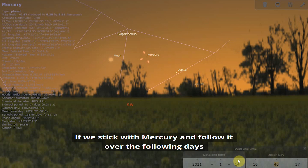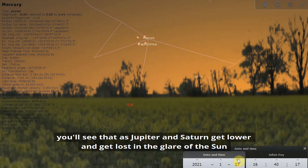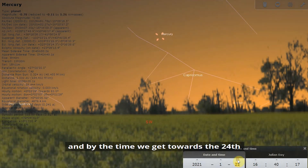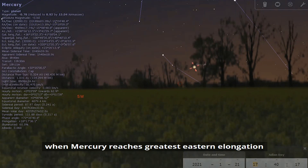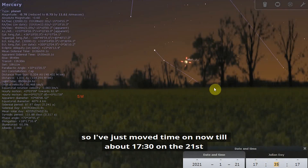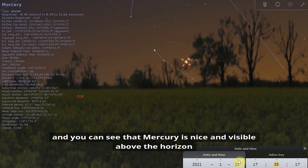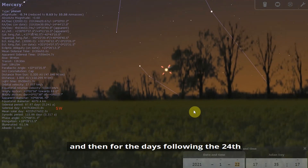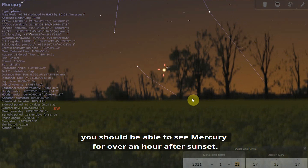Sticking with Mercury over the following days, as Jupiter and Saturn get lower and get lost in the glare of the Sun, Mercury gets higher and better placed for observing. By around the 21st at half past five, Mercury is nicely visible above the horizon, and all the way until the 24th and the days following you should be able to see Mercury for over an hour after sunset.